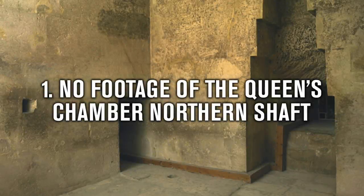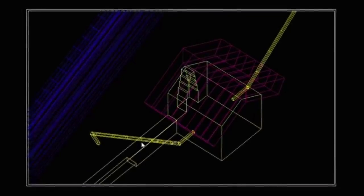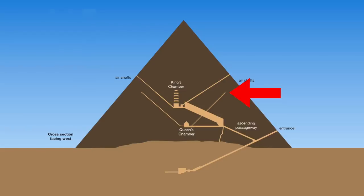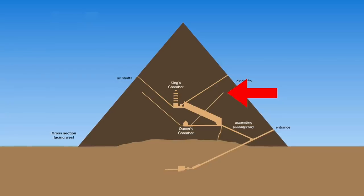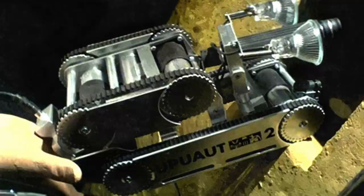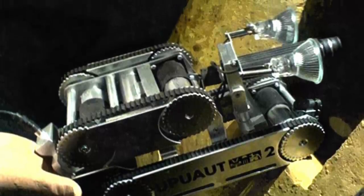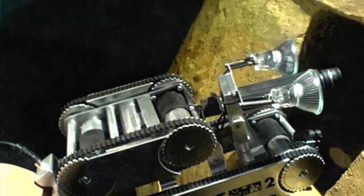Number 1: No footage or photographs of the Queen's Chamber Northern Shaft. For me personally, this Great Pyramid mystery is number 1, but ironically I may be close to solving it whilst making this video. In all of my Great Pyramid research over the past 4 years, I realised there was next to no information available to the public on this northern shaft, and the information that is out there is incredibly hard to find unless you've got access to certain university libraries. Back in the 1990s, Rudolf Gantenbrink explored three of the Great Pyramid's so-called air shafts with his robot, releasing photographs as well as detailed CAD diagrams and key observations of what he saw.